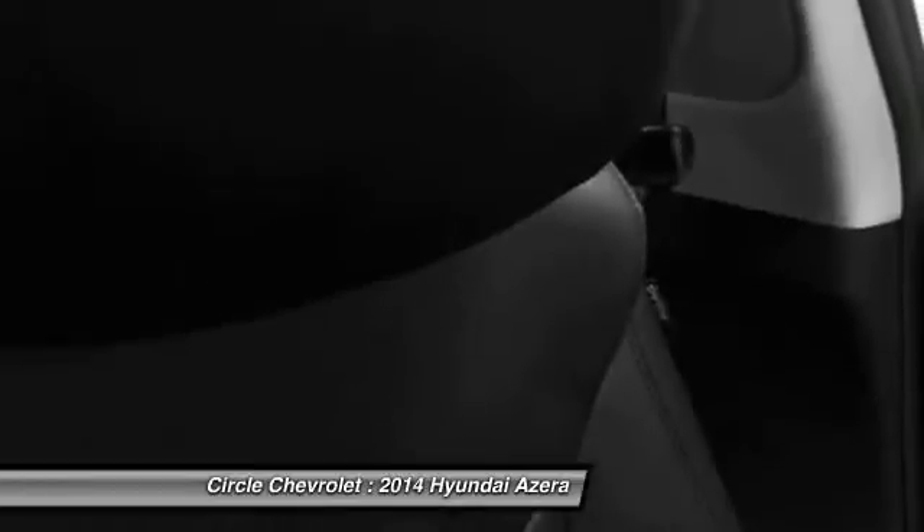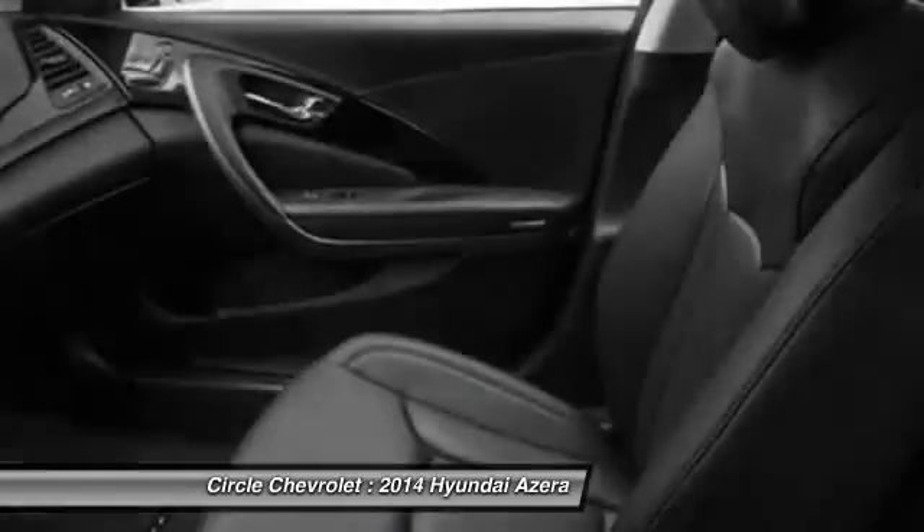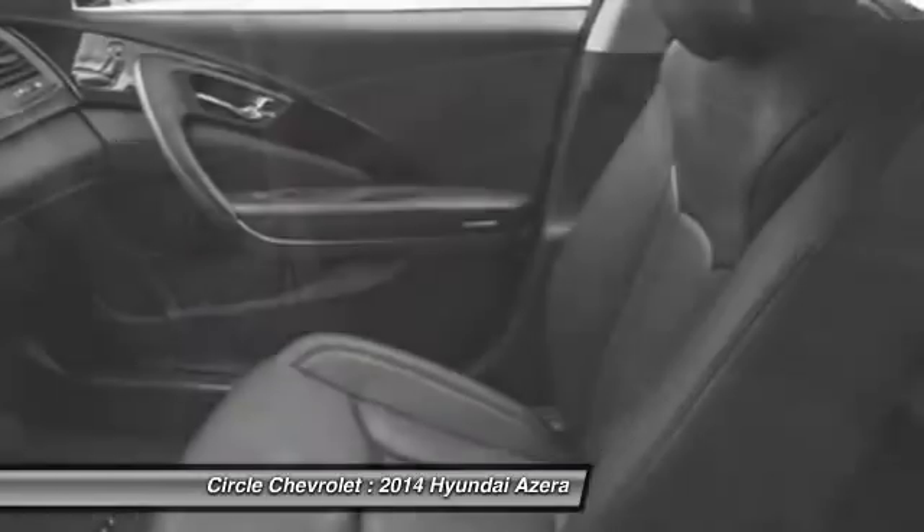Front air conditioning, auto express down window, anti-theft security system, keyless ignition. Drive away with a great deal on this vehicle. Call or stop in today.